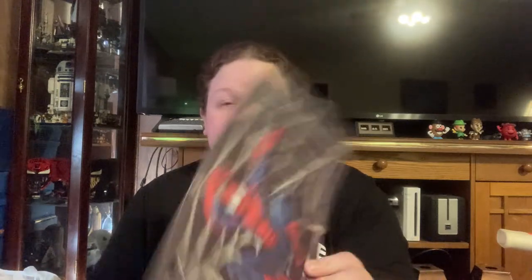Nanny Nonsense Spider-Man — still has its tag. I don't know what it's worth, but it's Spider-Man, Nanny Nonsense — I'm gonna get something for it.